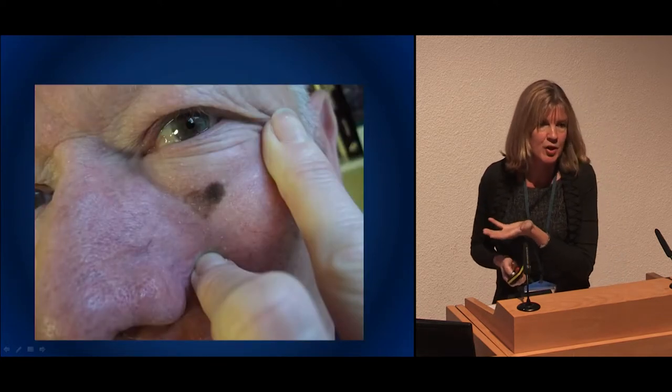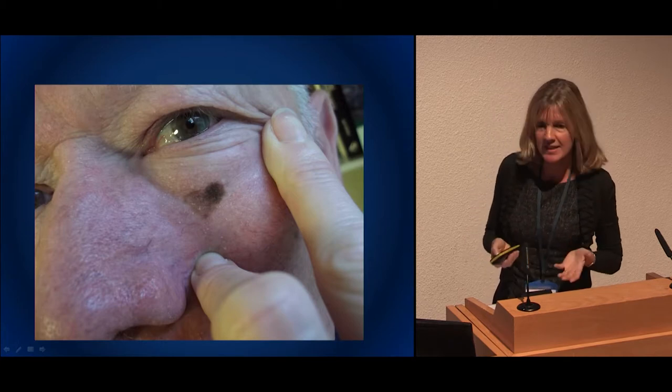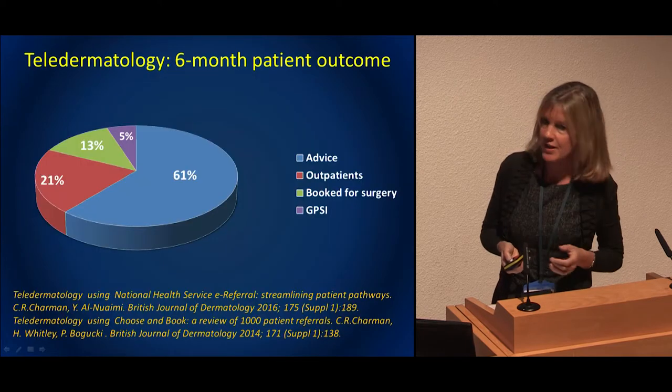This is a lentigo maligna — but without a dermoscopic image, is it a flat seborrhoeic keratosis? It's really difficult — a bit like John's picture. We did list that gentleman for biopsy.